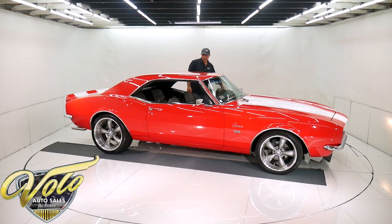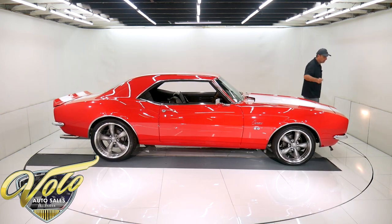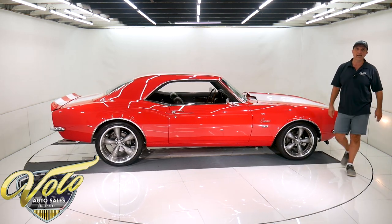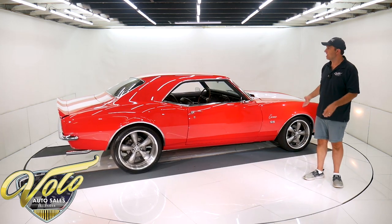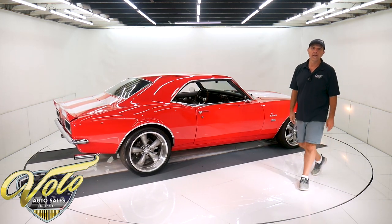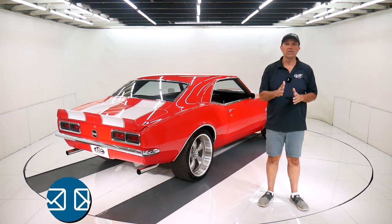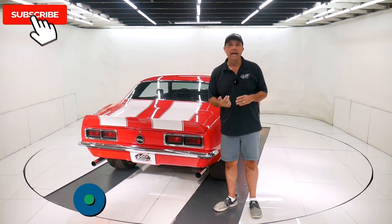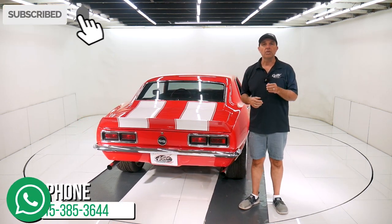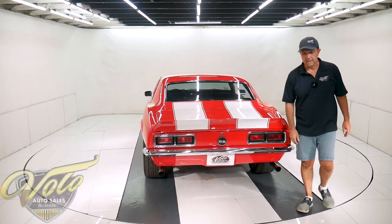There you have it — an awesome Camaro, turnkey driver. You can rip it through first and second, but get out on the highway in sixth gear and it'll just cruise. Put the air on — you've got the best of all worlds in this car, and it's a sharp looker. That's my impression. You can go to volocars.com. There are plenty of ways to contact the salesman if you have questions or concerns — feel free to ask. I can help with financing and delivery as well. I hope you enjoy our videos. Subscribe to our YouTube channel and click on the bell icon — you'll be notified as the new ones are posted.